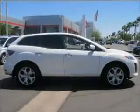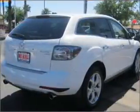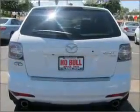Premium wheels give a more luxurious look. Savor your listening experience with this premium sound system. You will appreciate the safety feature of anti-lock brakes. Heated seats comfort you on cold winter days.